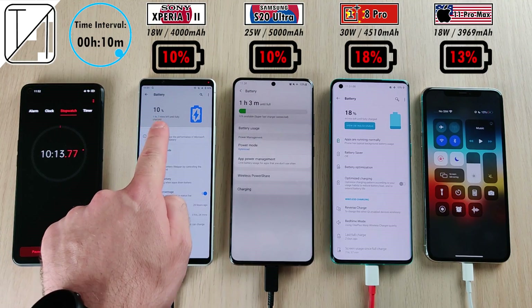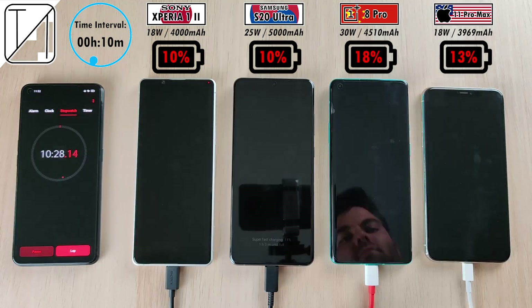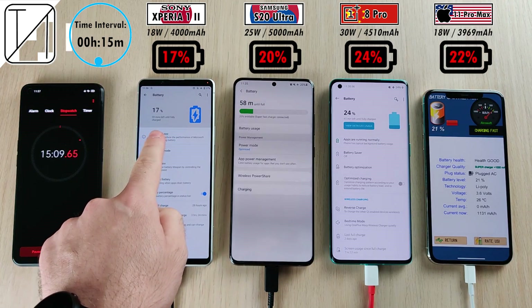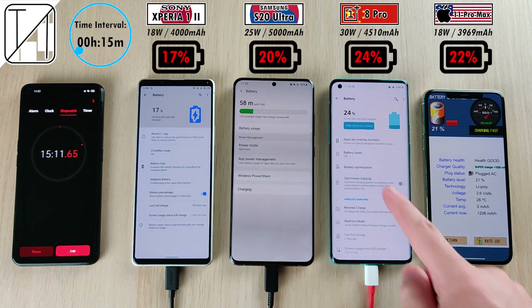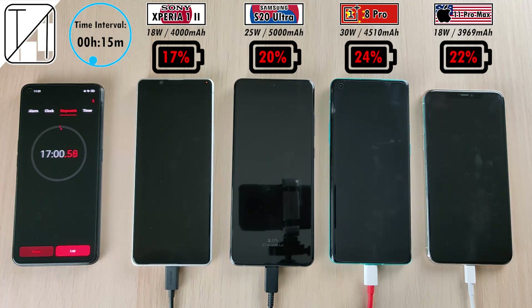After the 10-minute interval, we have 10% on the Xperia 1 Mark 2, 10% on the S20 Ultra, 13% on the iPhone, and the leader is the OnePlus 8 Pro with 18% after just 10 minutes. After 15 minutes, we have 17% on the Sony, 20% on the Samsung, 24% on the 8 Pro still leading the pack, and just behind that the iPhone 11 Pro Max at 22% — very impressive with its 18-watt charging.